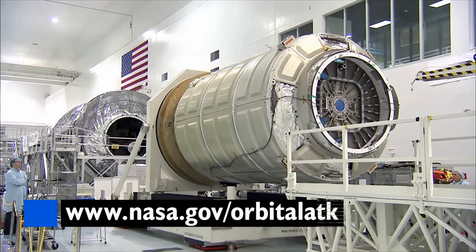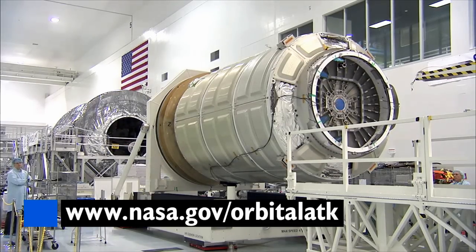Be sure to head over to NASA.gov slash Orbital ATK for the latest mission news.